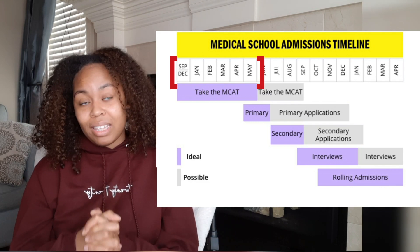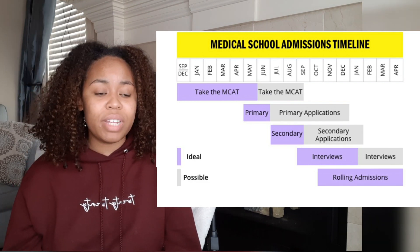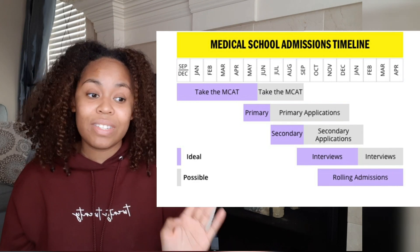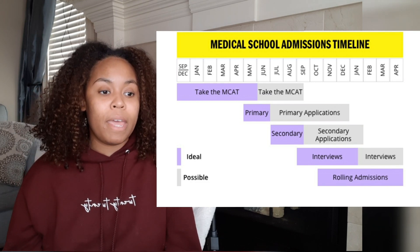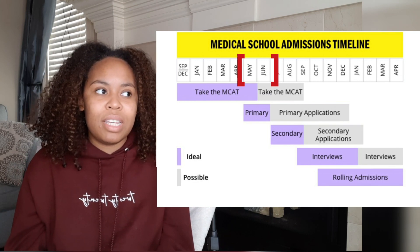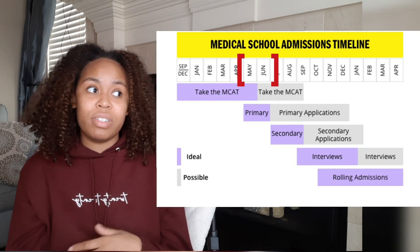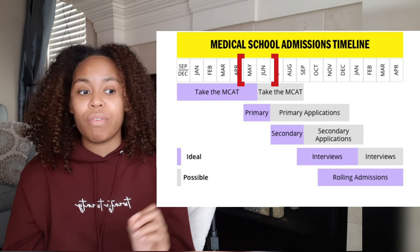Most people recommend at least two months of dedicated studying for the MCAT — that's what I did. After you take the MCAT is when you want to be submitting your primary. According to the ideal timeline, Kaplan recommends submitting your primary in May or June. The earlier the admissions committee sees you, the greater your chance of being accepted because they have more spots. Once you get towards the end with only 10 spots left, they're going to be a lot more picky.